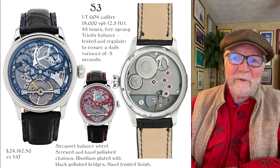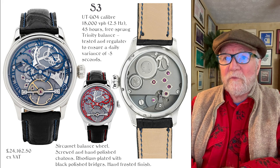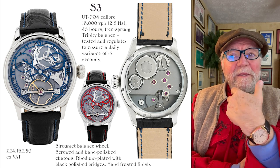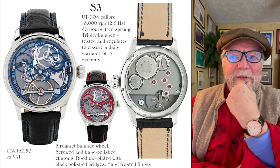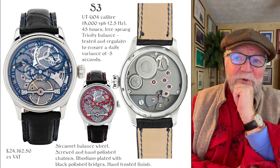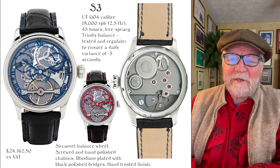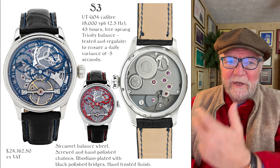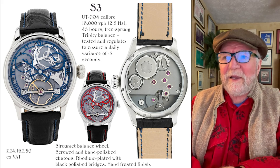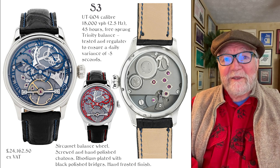They have some different colors — I put a blue one and a red one, and I think they have some other colors as well. This one uses the UTG04, 18,000 semi-oscillations per hour, 45 hours power reserve, free-sprung trinity balance. They call it a trinity balance because it's got three spokes in it. With that nice big balance wheel at 18,000 semi-oscillations per hour, you can really see it — what a beautiful watch. You flip it over on the back, but there's not a lot to see on the back on this particular S3 model.